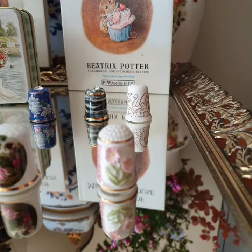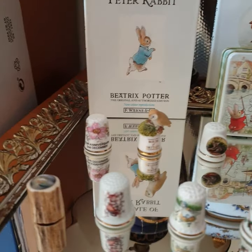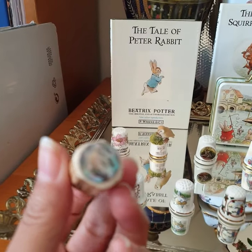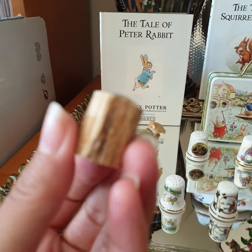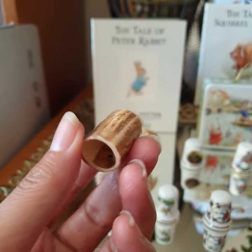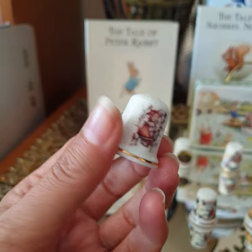This one has 3D flower details. This one is made from ox horn bonds. It's a lovely piece. And that one's from Hummel, from Germany.